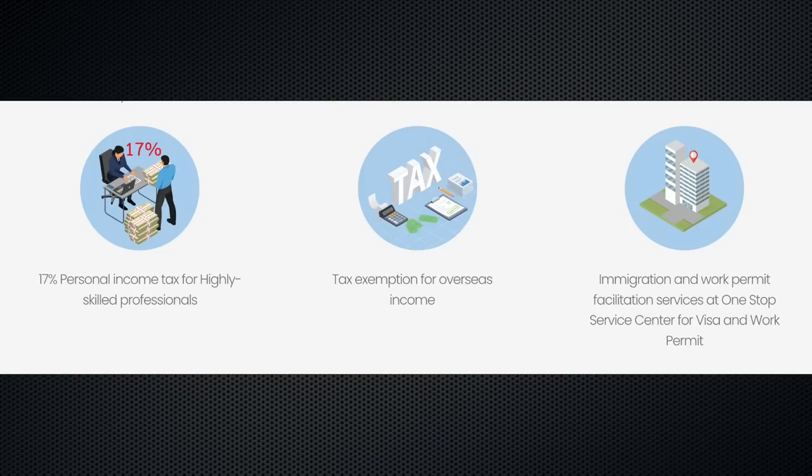If you're making income in America, Britain, or wherever, and also making some income here, the income you earn out of the country you don't have to worry about — you just file that in your own country. They also have certain tax percentages that are a little better if you're under this program. And the last benefit: instead of dealing with normal immigration, you can go to the BOI in Bangkok and they will take care of a lot of stuff — it's like a concierge.